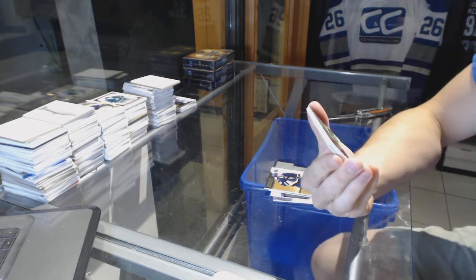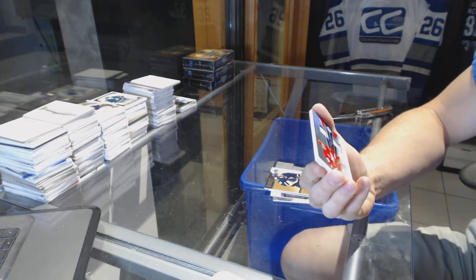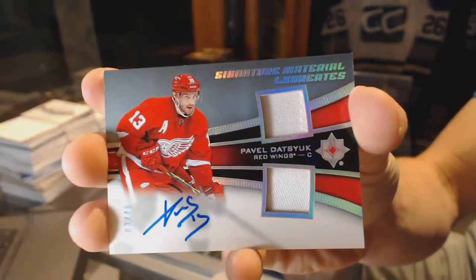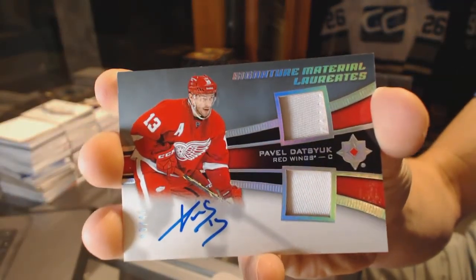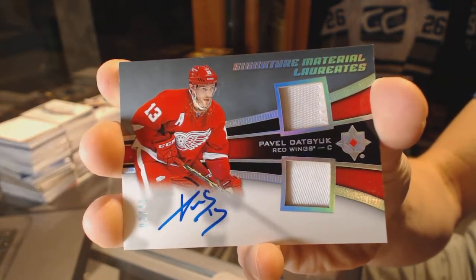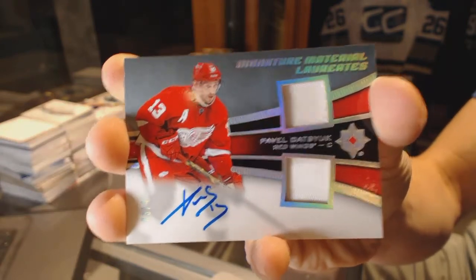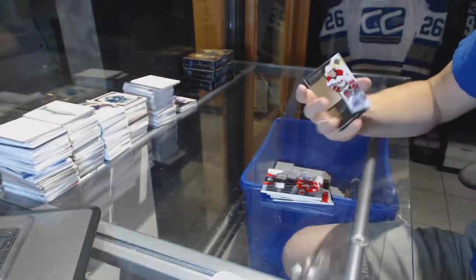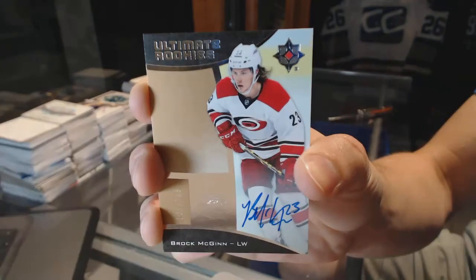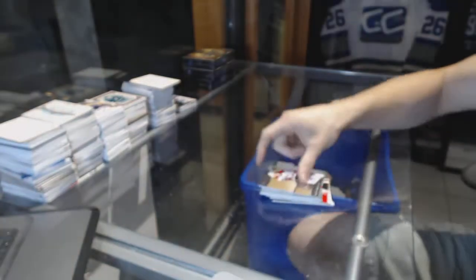We've got a Signature Material Laureates dual patch and autograph, number 3 of 40 for the Detroit Red Wings, Pavel Datsyuk. And a rookie autograph, number to 299 for the Carolina Hurricanes, Brock McGinn.